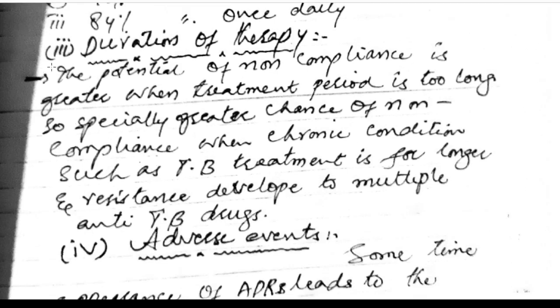Duration of therapy: the potential for non-compliance is greater when the treatment period is too long. This is especially true for chronic conditions such as TB, where long treatment leads to resistance developing to multiple anti-TB drugs.